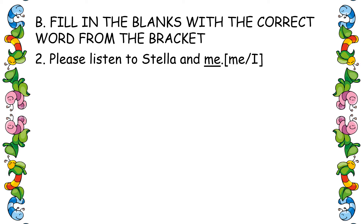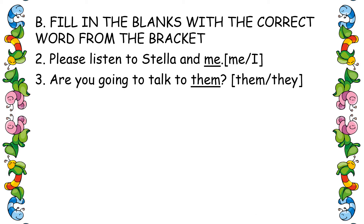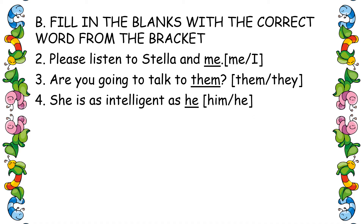Second one: 'Please listen to Stella and me.' Third one: 'Are you going to talk to them?' — 'they' is used in the subject area. Fourth one: 'She is as intelligent as he.'